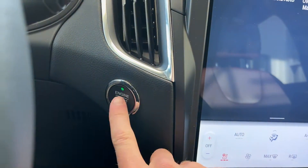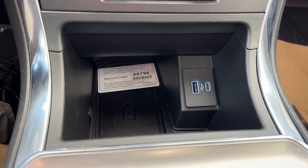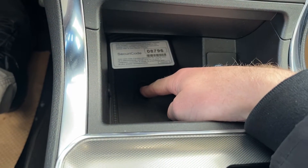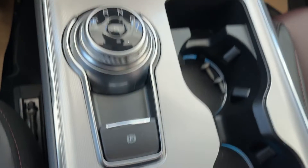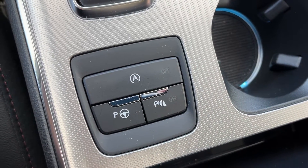We'll go ahead and shut it off now. We have some storage, as well as a USB and USB-C. This is also a wireless charger. Gear shift with sport mode. Tower parking brake. Parking assist and auto on-off start.